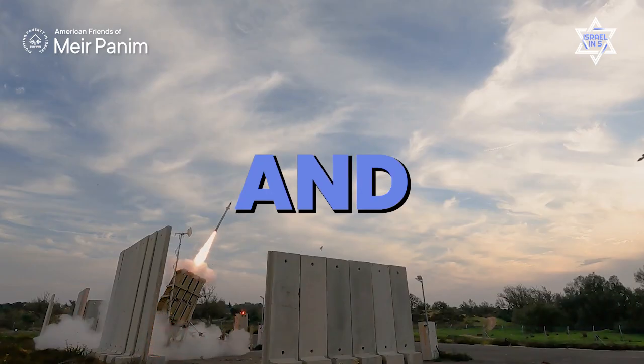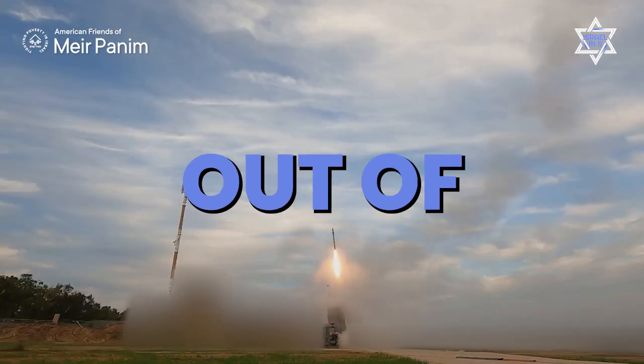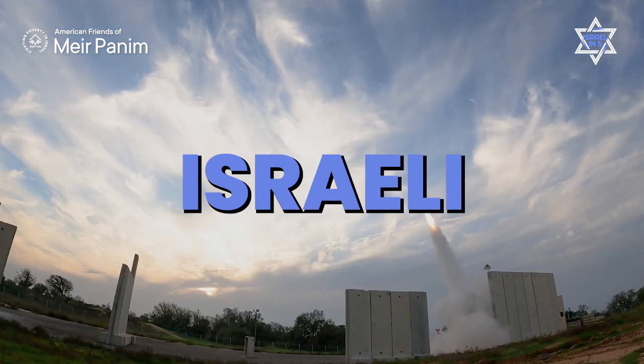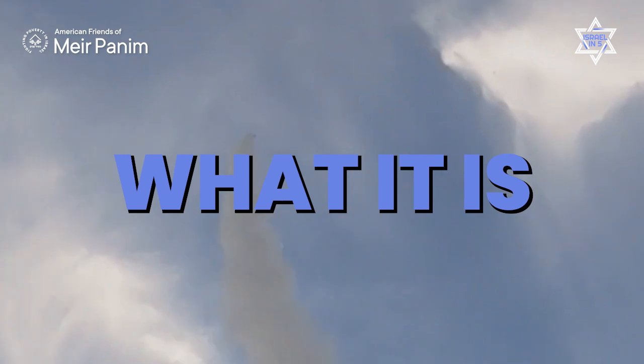Israel is known as a center of invention and innovation, and one of the greatest things to come out of Israel is the Iron Dome, which has saved countless Israeli lives over the years. Let's explore what it is and how it came to be.